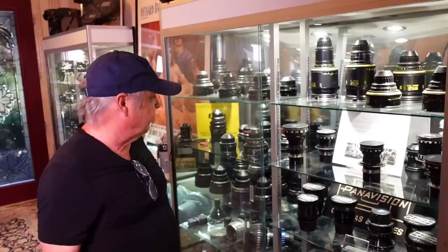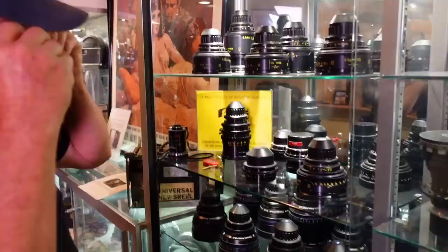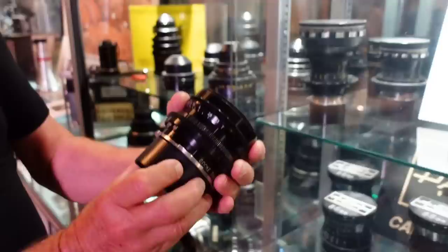In England there's a company called Cooke, and they made an equivalent of the Baltar. People really love the look of a Cooke lens — it has a different feel than a Baltar lens. Here's a Cooke lens that would go on that same camera, just like the Baltar down there. It has the same kind of mounts, and you can see how it would compete with the Baltar, but it's a different look. The director of photography would sit around and make decisions about what's the look of the movie.